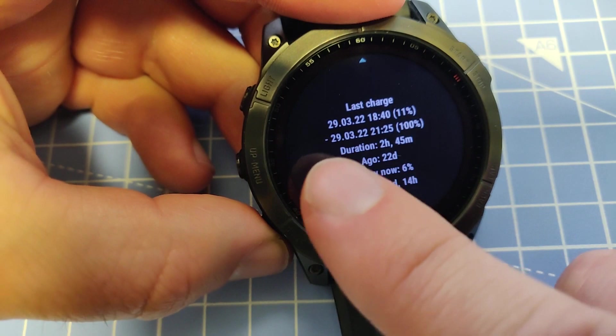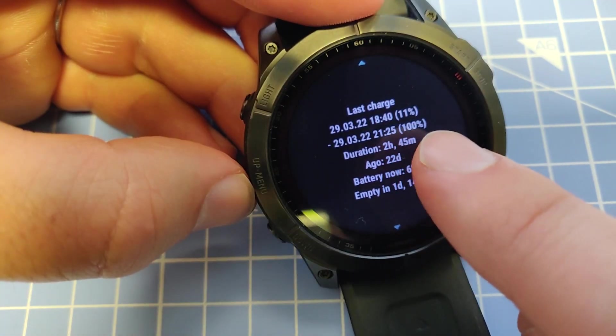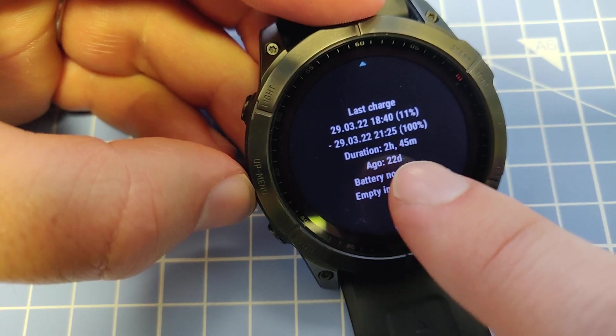We can also see the charging time. The charging time from 11% to 100% was last time 2 hours and 45 minutes.